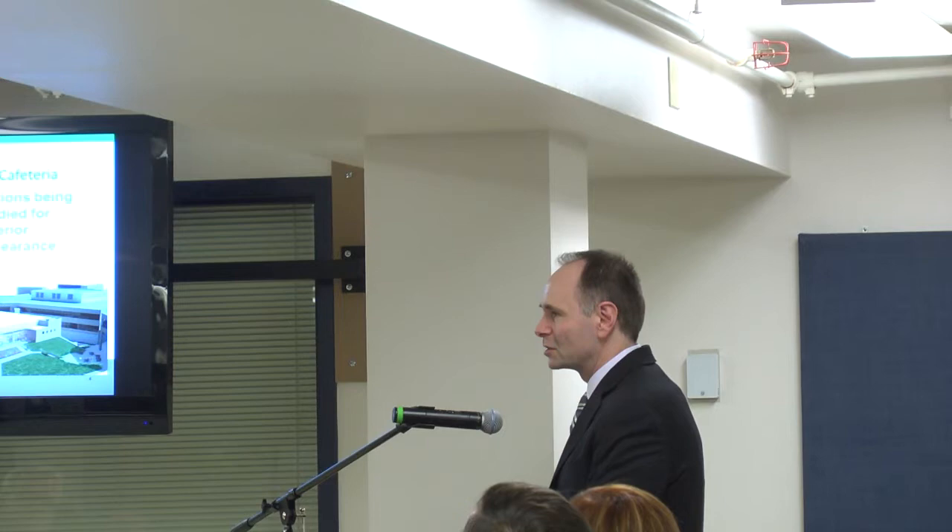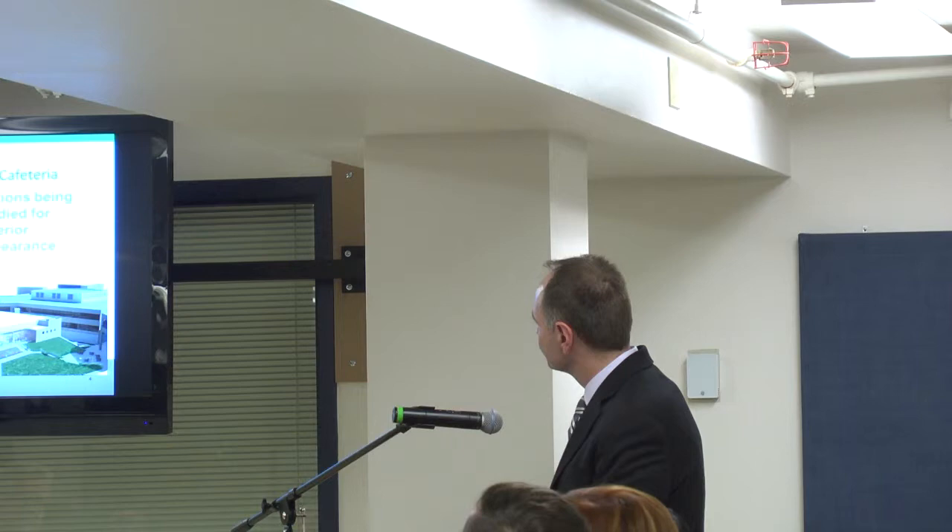When you say lighter frames, you mean the frames around the windows? That's right. And the lower-priced option — is that still brick? Yeah, it's a mixed material that's mostly brick.